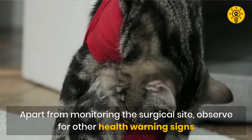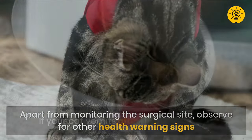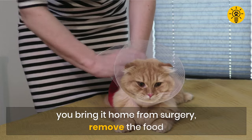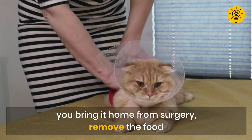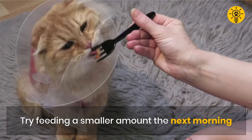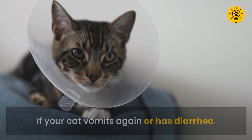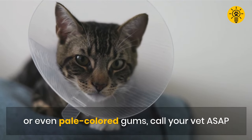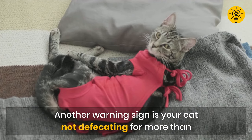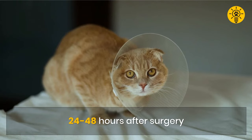Apart from monitoring the surgical site, observe for other health warning signs. If your cat vomits after eating the night you bring it home from surgery, remove the food. Try feeding a smaller amount the next morning. If your cat vomits again, or has diarrhea or even pale colored gums, call your vet as soon as possible. Another warning sign is your cat not defecating for more than 24 to 48 hours after surgery.